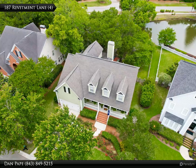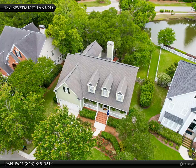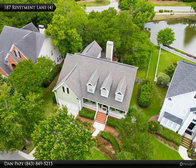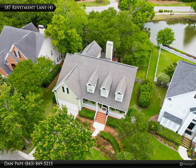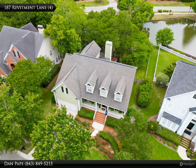The updated spa-like master bath features a separate shower, custom cabinetry, quartz countertops, and ceramic tile flooring. A powder room and laundry room are also located downstairs. There are three additional bedrooms and a full hall bath found upstairs.